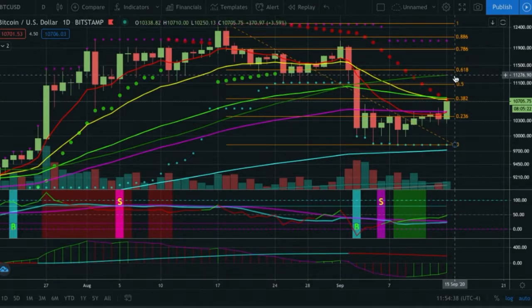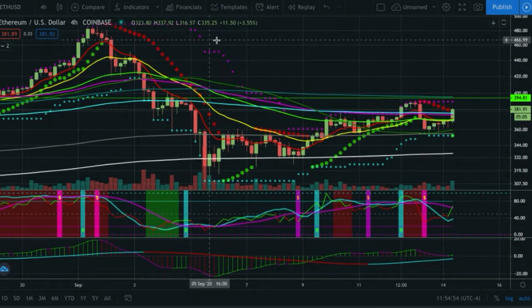At this point the fib level is going to come in line with the 50 simple. If we got all the way up to the 61.8 at 11,700, that would basically be us attempting to save the cross, retesting the 50 simple, and then dumping off for continuation. Now let's switch over to Ethereum.